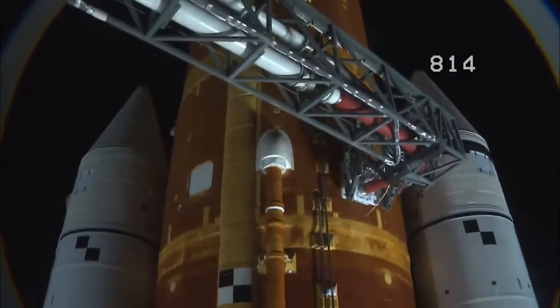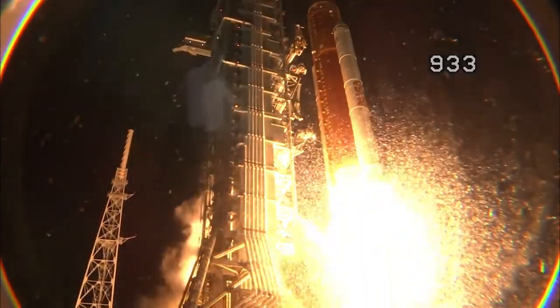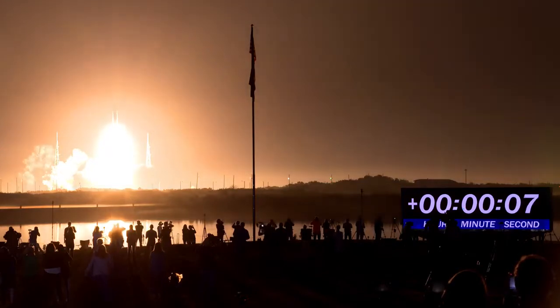Three, two, one. Boosters and ignition. And liftoff of Artemis 1. We rise together, back to the moon and beyond.